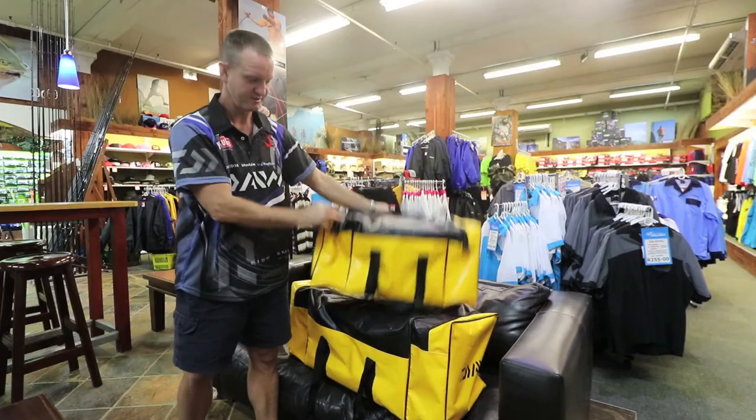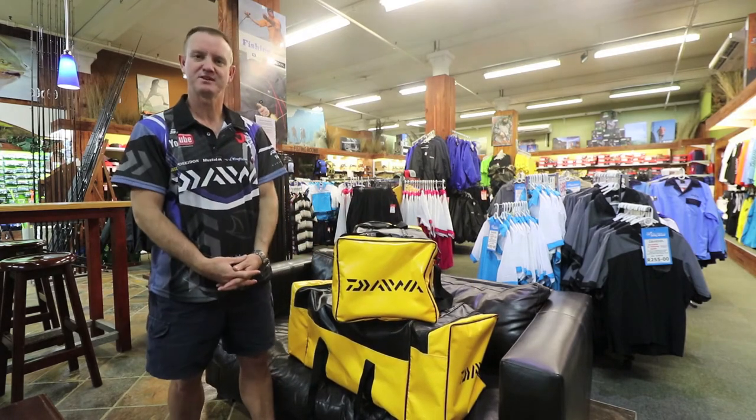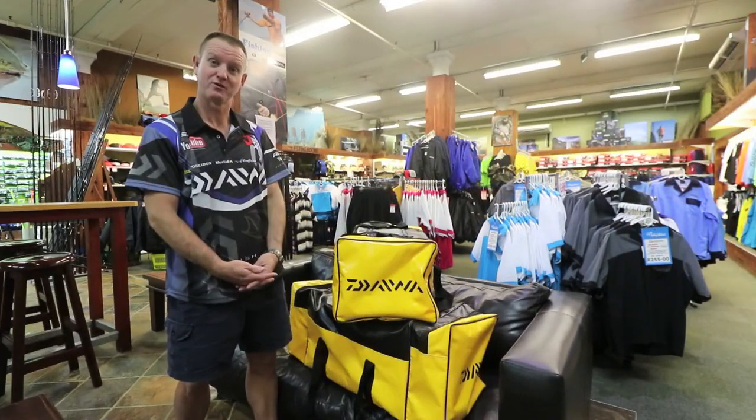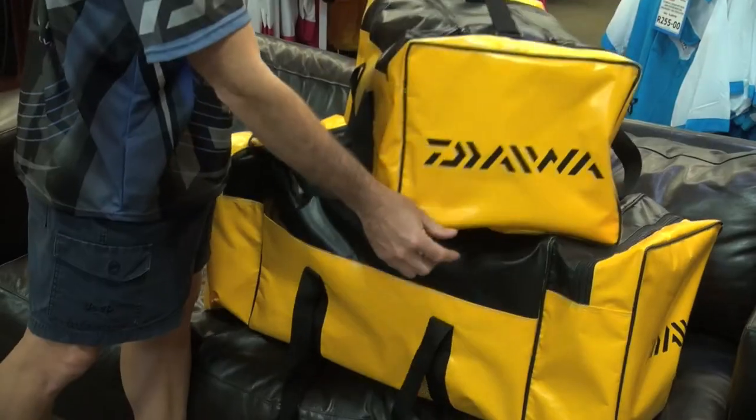That's the standard Daowa heavy duty PVC bags — ideal for camping, fishing, diving, spearfishing, and for general travelling purposes.